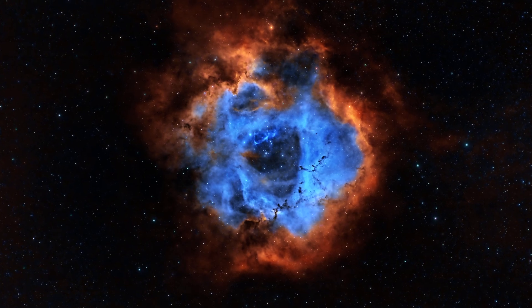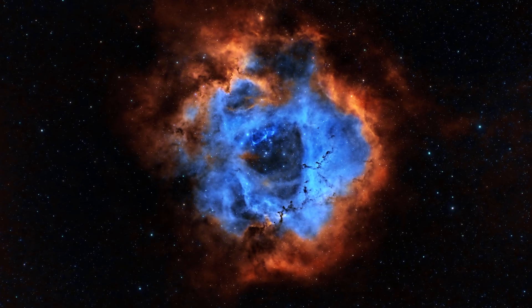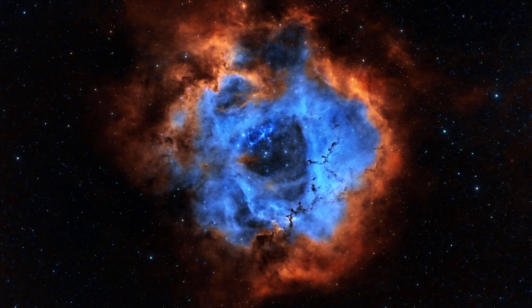Unfortunately the Rosette doesn't rise until about 9pm, but I should be able to add a bit of data to my Triangulum Galaxy project — hopefully get three or four hours on that and then go over to the Rosette. I have shot the Rosette before, but it was before I had my electronic autofocuser, and looking back the image is noticeably out of focus, so I'd like to do it properly and gather a lot more data than I did last time.